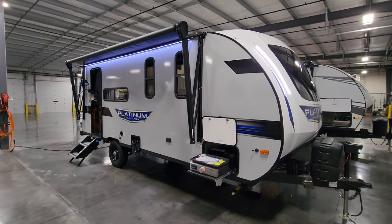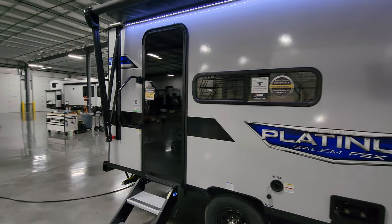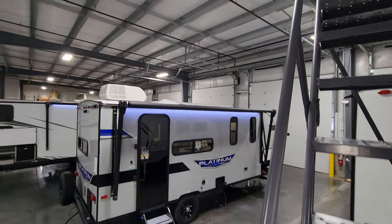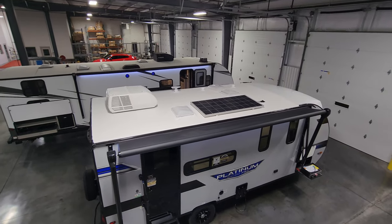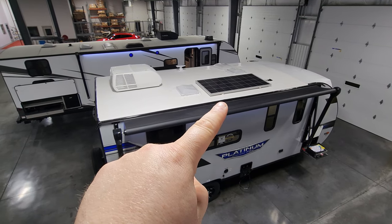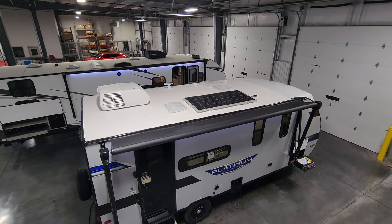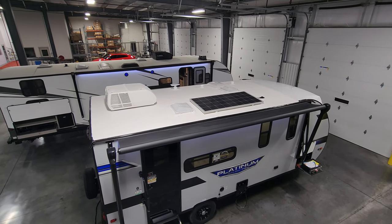Let's check out the roof real quick. Jumping up here you can see the air conditioner over here, a vent fan, the 200-watt solar panel, TV antenna, skylights, and plumbing stack vents. Very important to get up there from time to time and check that stuff out. All right, let's go inside and close her up.